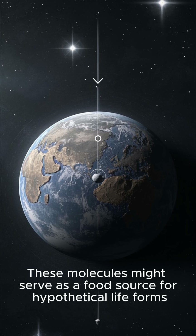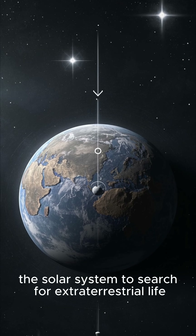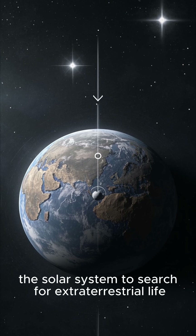These molecules might serve as a food source for hypothetical life forms, making Europa one of the most likely places in the solar system to search for extraterrestrial life.